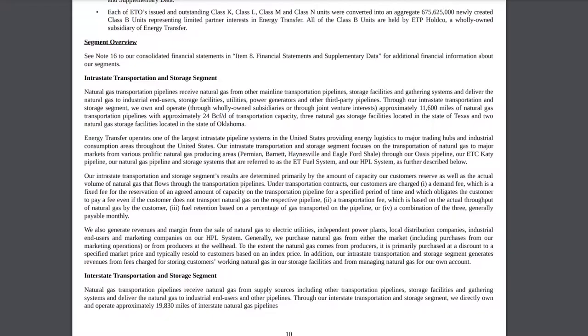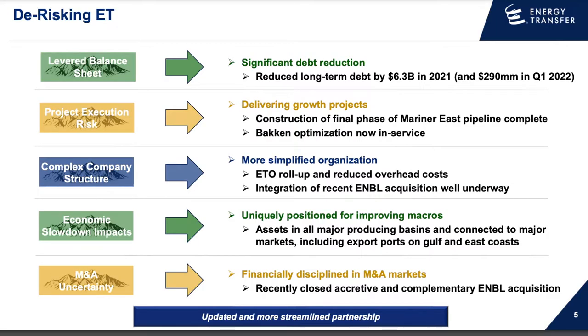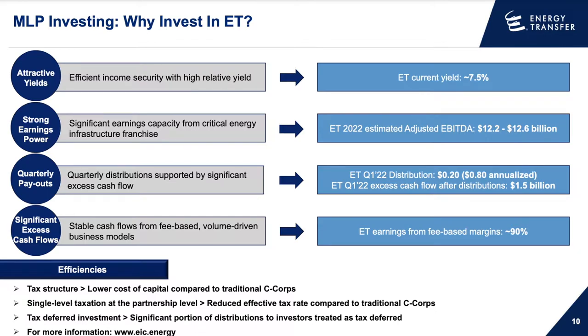Jumping to their investor presentation from June 2022, it's important to note that Energy Transfer does have a high debt load, but they've worked very hard to reduce it — reducing about $6.3 billion in long-term debt in 2021 plus an additional $290 million in Q1. They continue striving to reduce debt and are looking to increase the dividend in the future, even though they already have a very significant dividend yield. They also recently closed their Enable Midstream acquisition, so they're continuously expanding and growing.